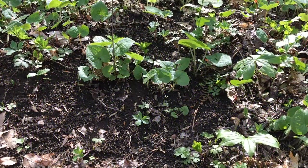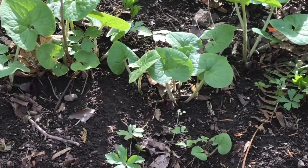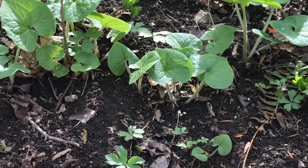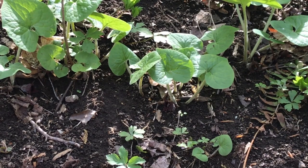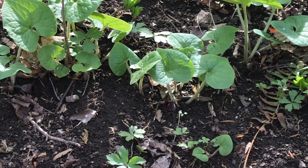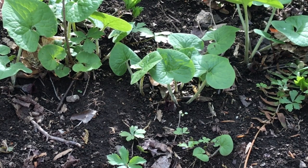Wild ginger plants have heart-shaped leaves, unusual maroon flowers at the base of their stems, and spicy roots that early settlers and native peoples used to season their food. This plant uses ants to help spread its seeds — it packages its seeds in a little oily food gift that the ants take underground to their nests, helping move the seeds away from the parent plant.